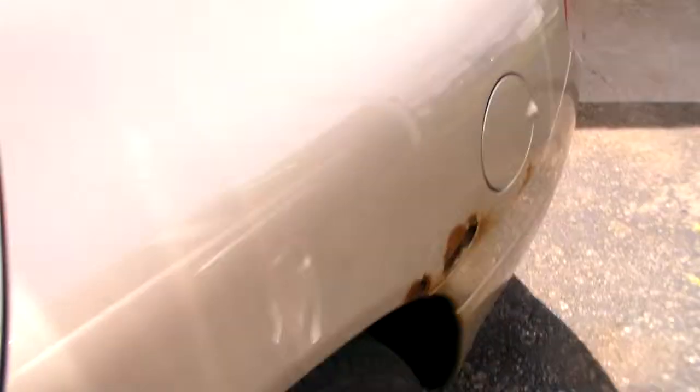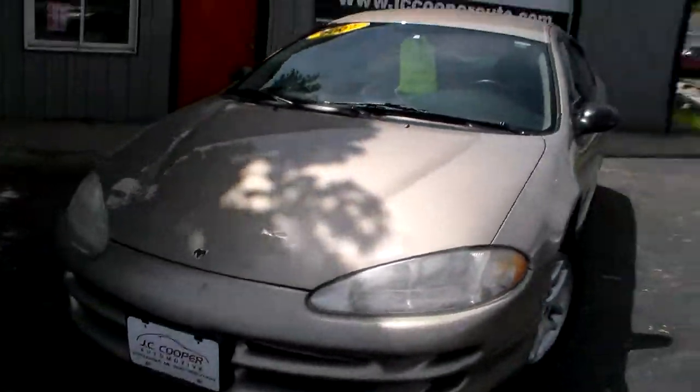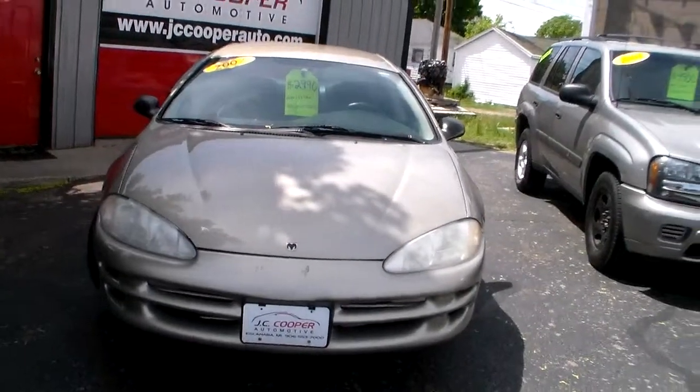We'll take a look in the back seat. The interior is real nice. Once again, 2002 Dodge Intrepid with 143,000 miles.